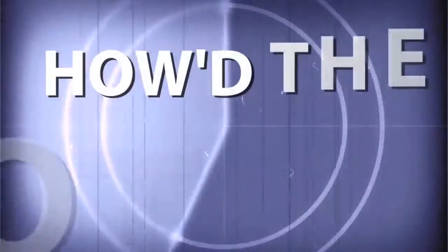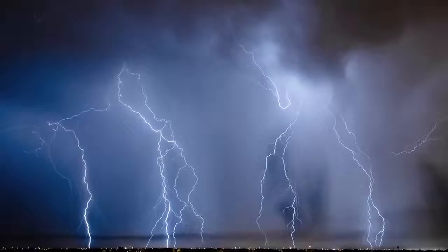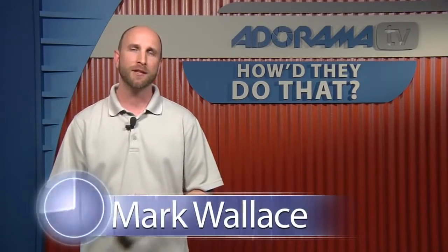Adorama TV presents How'd They Do That, where we explore the world of professional photographers and share their techniques with you. Here's your host, Mark Wallace. Welcome back to another episode of How'd They Do That. Today we're joined by Jason Wallace, a professional photographer in Birmingham, Alabama. Welcome to the show, Jason.